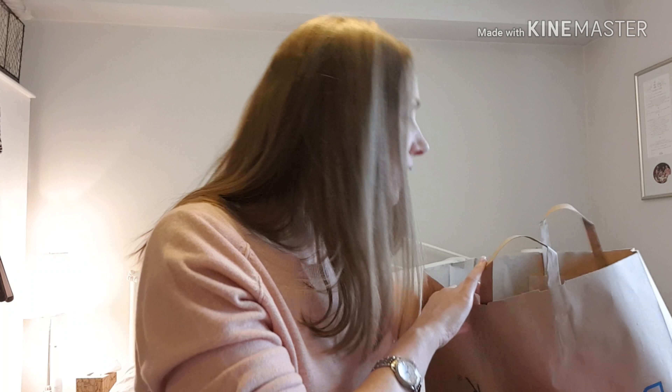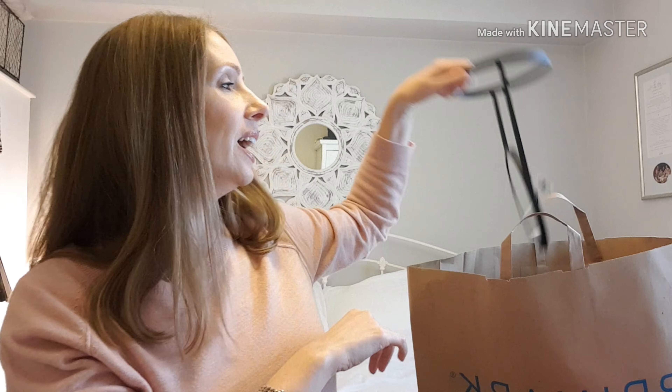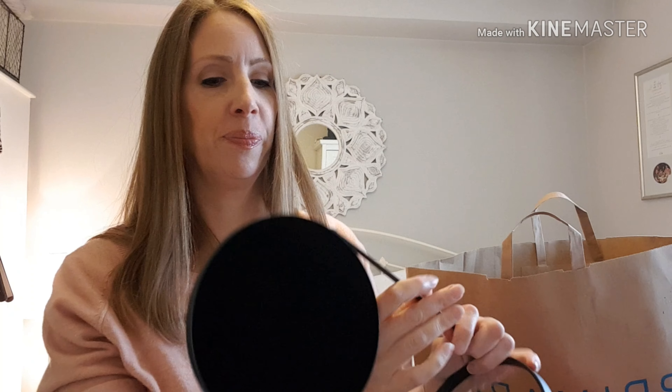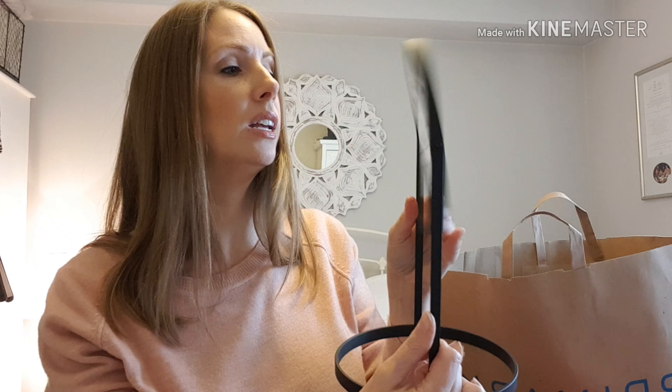The last thing I got was these shoe liner socks - trainer socks - and they're Miffy. How old am I! I couldn't help it, there's just something about Miffy I really like. It's like Hello Kitty - I'm just drawn to them. So there's Miffy on the front of one pair, rabbits on another pair, and then another pair. They're gym socks so nobody's going to see them, but I kind of like them and they're quite soft. They were a pound.